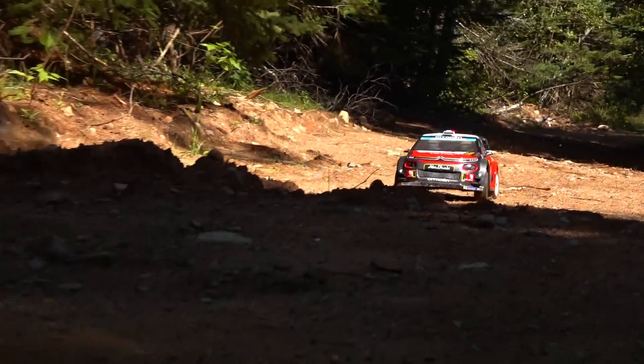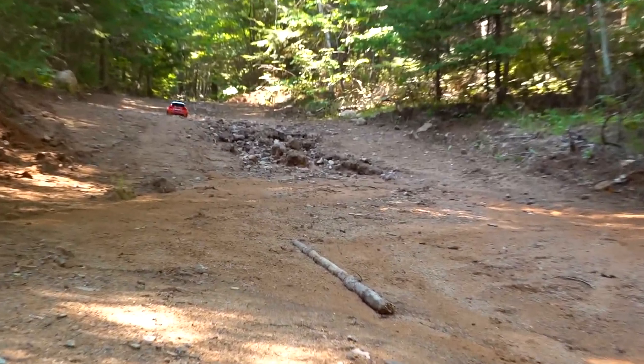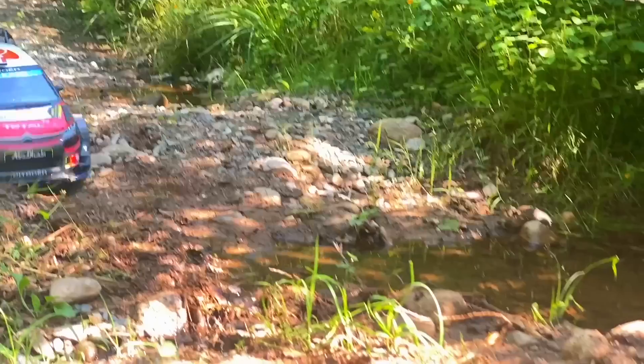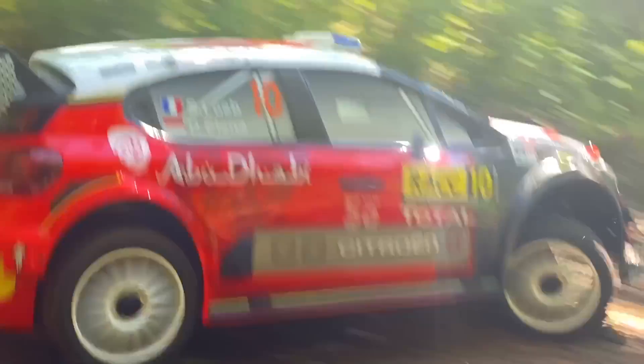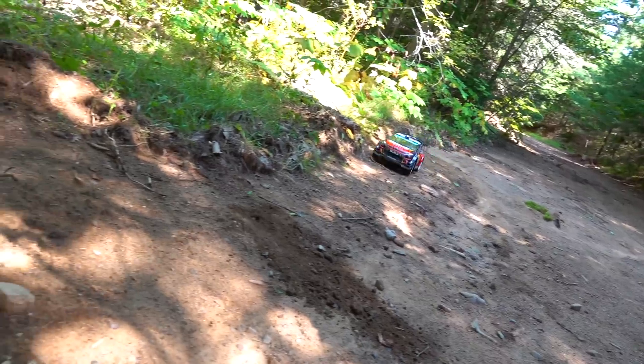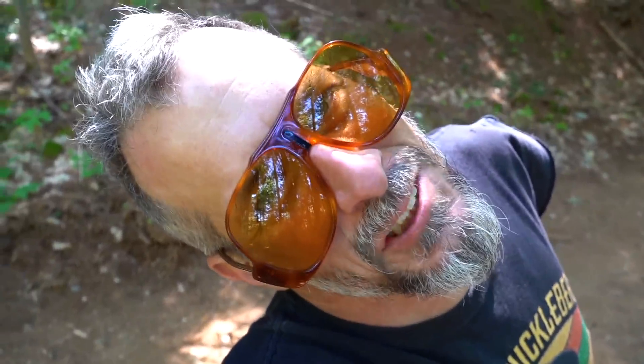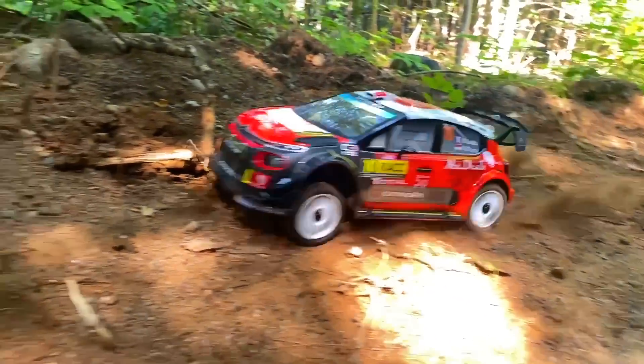A little harder to steer with one thumb but I can do it. Yeah baby, avoiding the ravine right in the middle of the road! Let's see that again in super slow-mo — yeah!